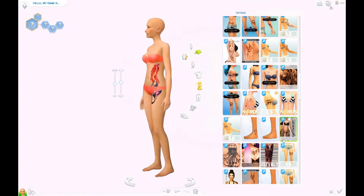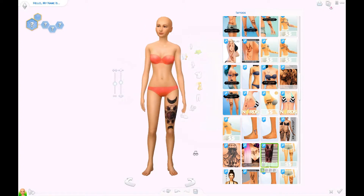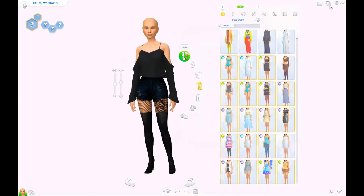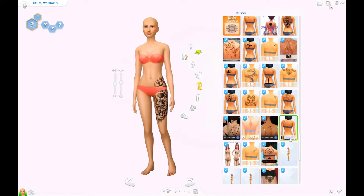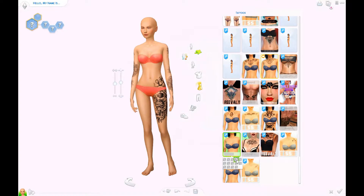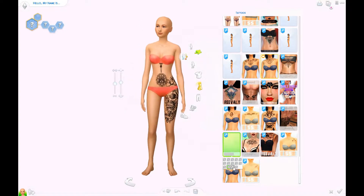And the other thing that you would have to change, if you wanted to, is the tattoos. I gave this look a lot of tattoos. I don't really know how to explain why one look has tattoos and the other one doesn't.